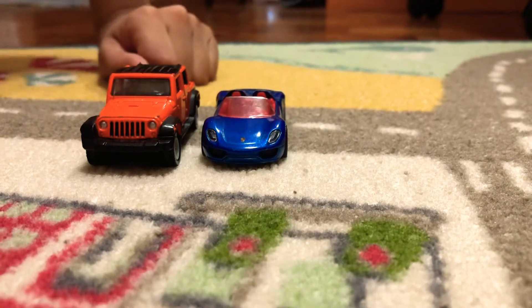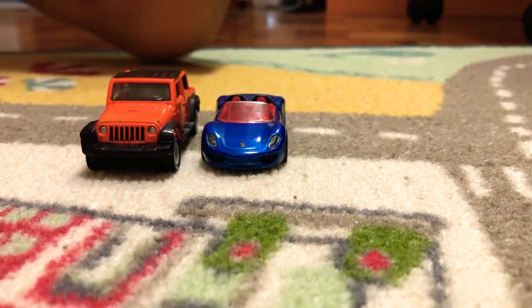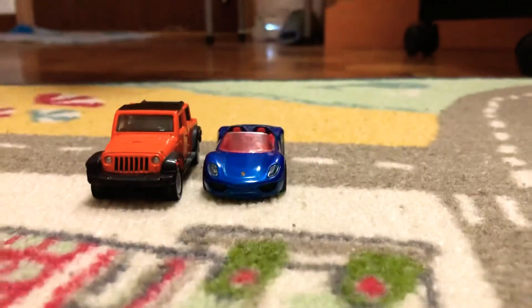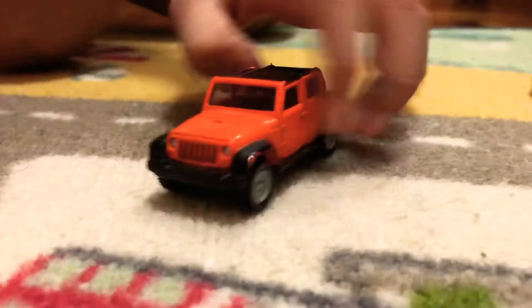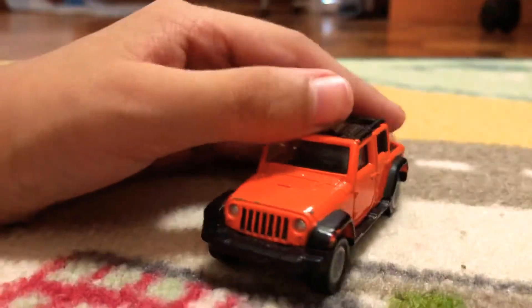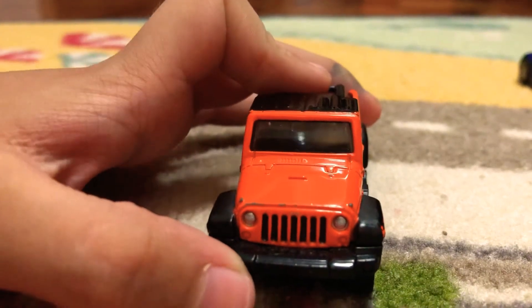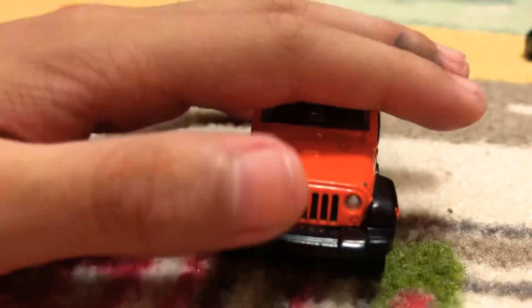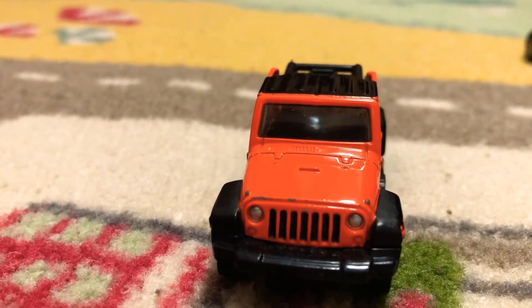We got a Jeep Wrangler and a Porsche 918 Spyder. He's going to review the Porsche, I'm going to review the Wrangler. So I think I'll review the Wrangler first. As you can see, the classic Wrangler has got that giant, big, rough and tough bumper, the grille, the headlights. It looks so rough and tough and strong.